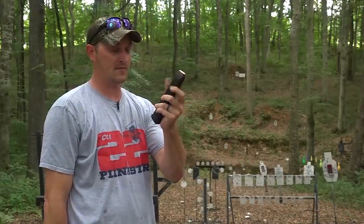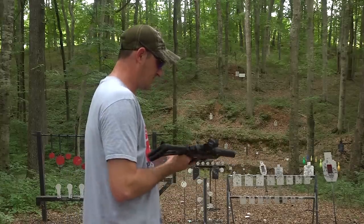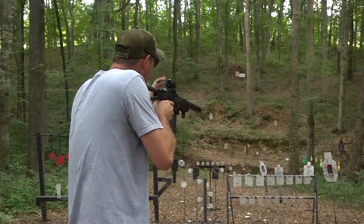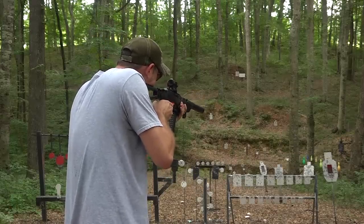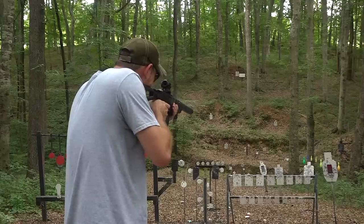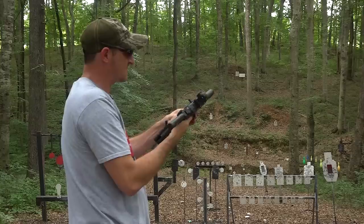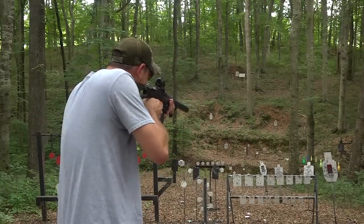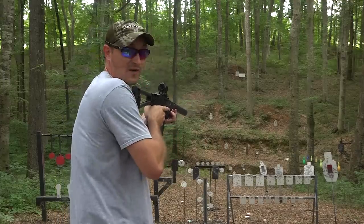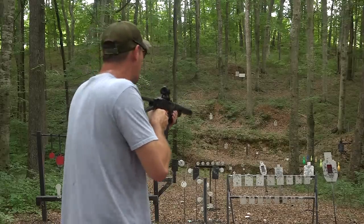I've got approximately 25 rounds loaded up here and it is hot and humid. We're going to do a little bit of plinking in semi-automatic just to show you the difference. When I pull the trigger — bang. I let off the trigger, no second shot. Now I'm going to switch to binary: when I pull the trigger it's going to go off, when I let go of the trigger it's going to go off. Pull — fire. Let go — fire. It's not full auto. Binary triggers are perfectly legal in most states in the United States.